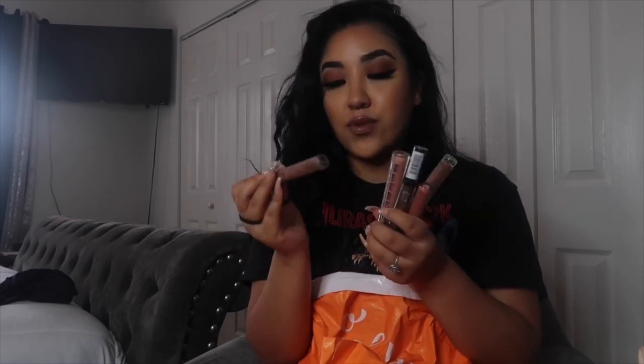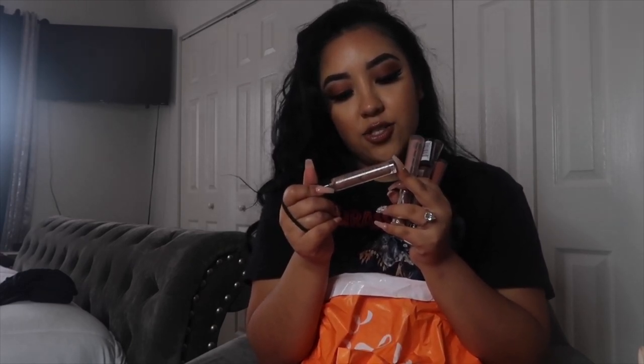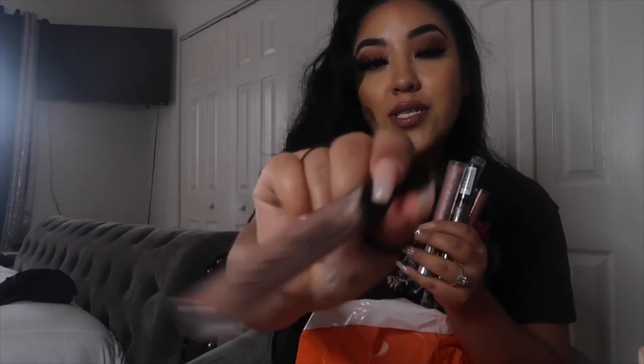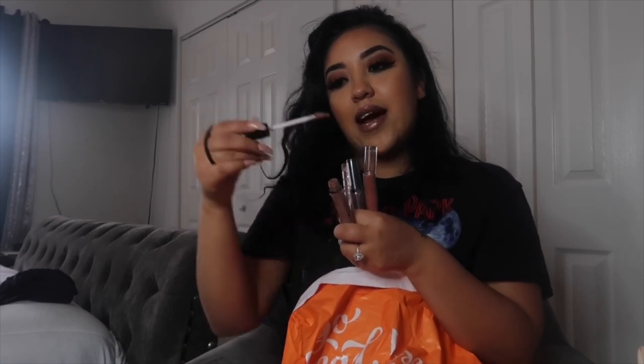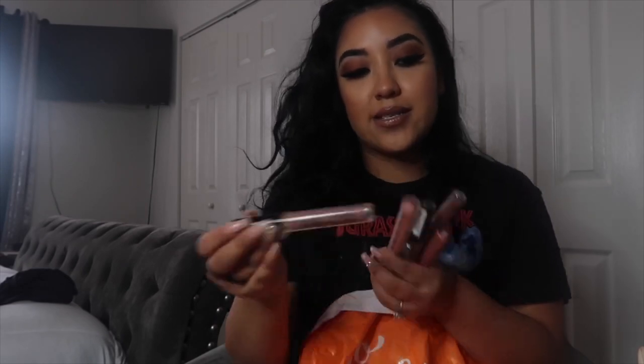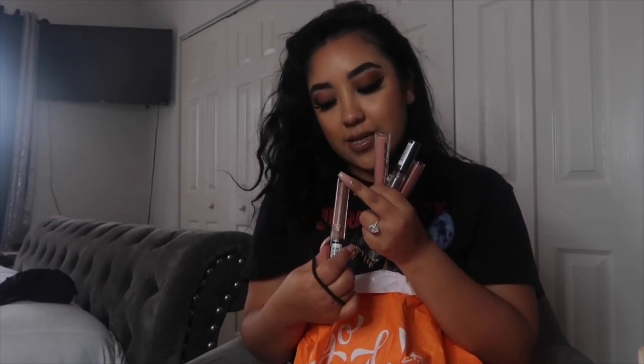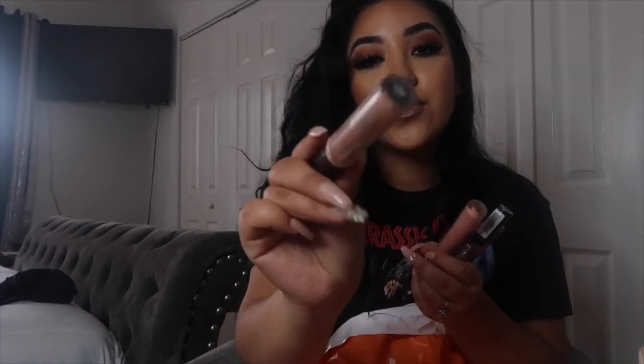Last but not least, I bought a bunch of lippies. I'm obsessed — I just keep spending money on lip glosses. This is one of my favorites: it's the NYX Lingerie Gloss in LLGO06 Butter. I love this lip gloss. It has a nude color. And I also got the same line in LLG05 Sable, which is like a nude peachy color that I love. If I'm not wearing a lipstick, then I wear this.